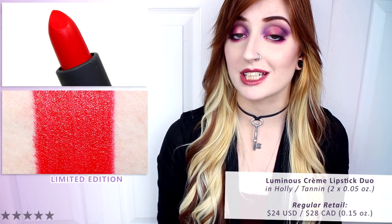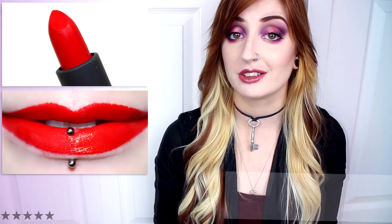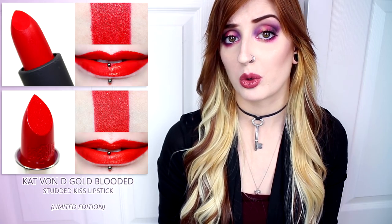Holly is a medium to dark tomato red with warm undertones and a luminous cream finish. This shade applied smoothly, evenly, and had rich opaque pigmentation. It was lightly hydrating, the color never feathered, and it had a slight slip which made it comfortable on the lips. Holly lasted six and a half hours and left behind a stain. In comparison, Bite Beauty's Candied Maple was warmer and more orange, Kat Von D's Gold Blooded was warmer and more orange, and the Sephora Collection Always Red was warmer and matte.